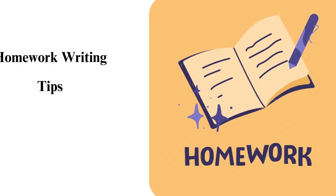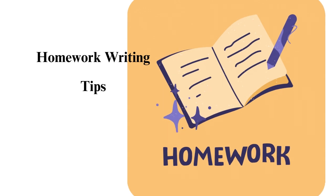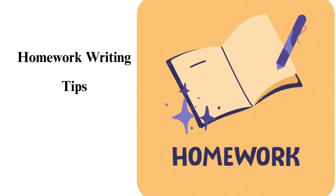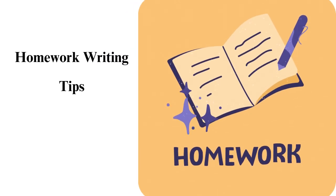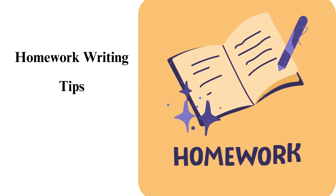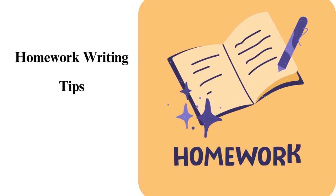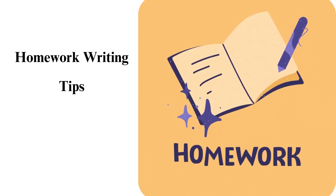Nine homework writing tips. Students get goosebumps on many occasions. One of the instances is when they have homework to write. Most of them usually enter into panic mode when their instructors hand over assignments to them. It is because they do not know where to start and how they should handle the homework.